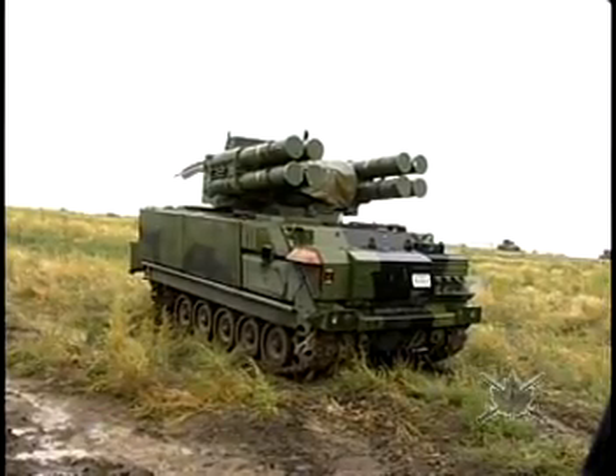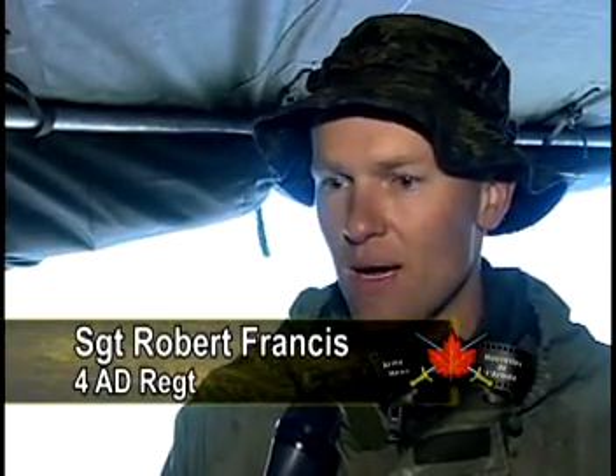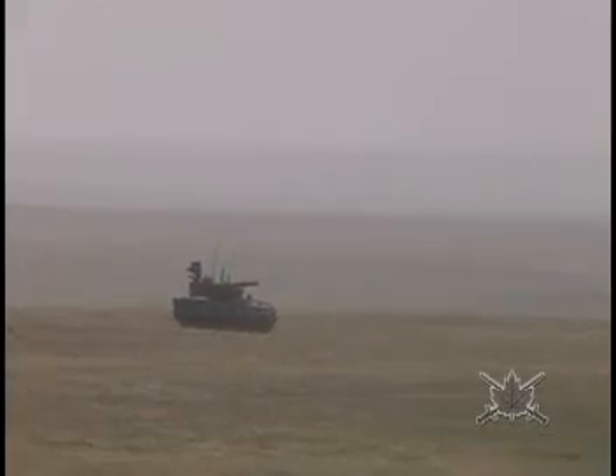Sergeant Robert Francis knows soldiers are excited about the ADATS' new role. With the new modifications and the roles that the Army is going to be taking on in the near future, it looks like the ADATS should have a place with it and it should be an interesting job for soldiers. The ADATS will fit nicely into transformation. As the Army evolves, what they're looking at is incorporating the ADATS system into a direct fire unit.